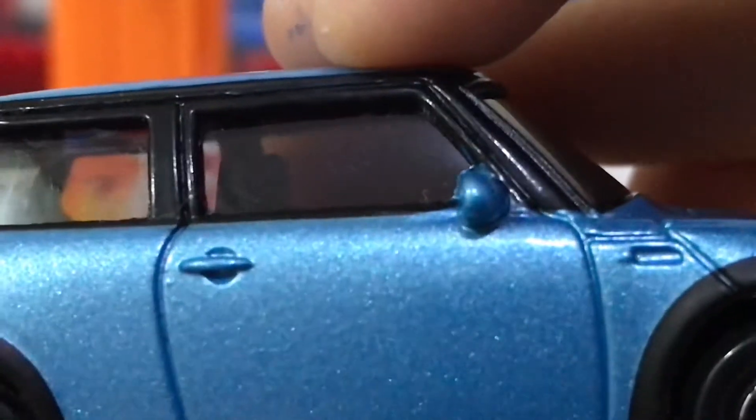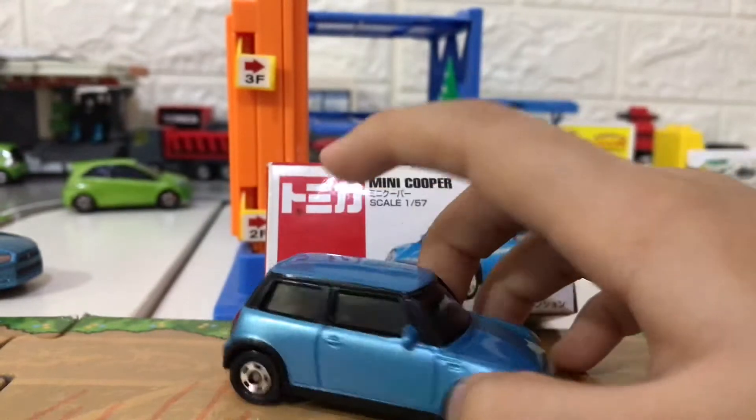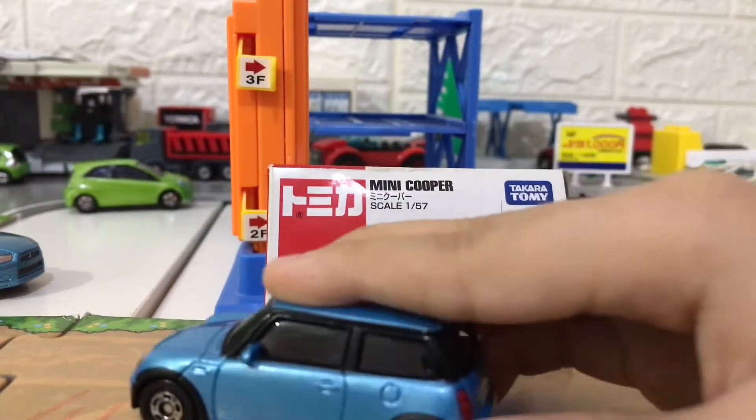This Mini Cooper was released in 2006 in September and discontinued in 2016 in December — about 10 years.